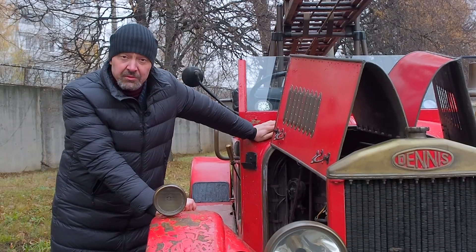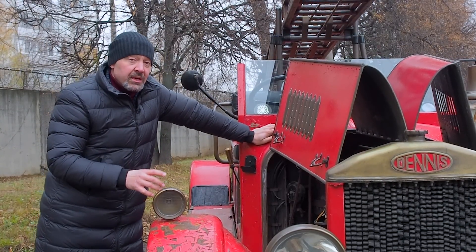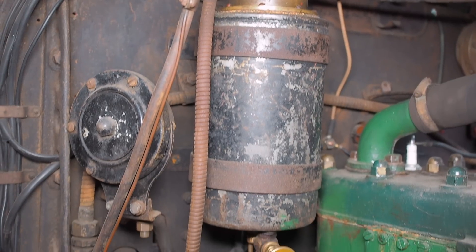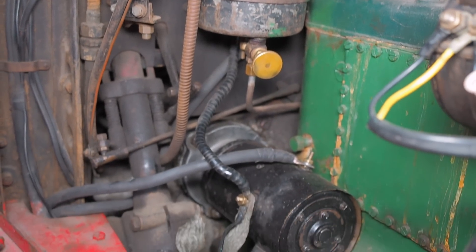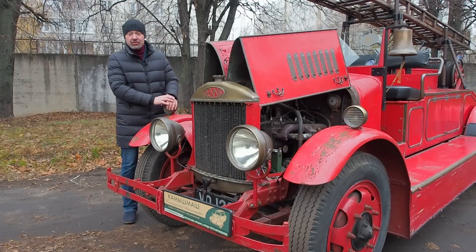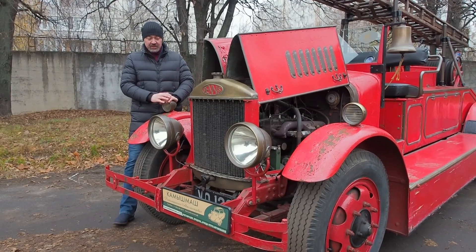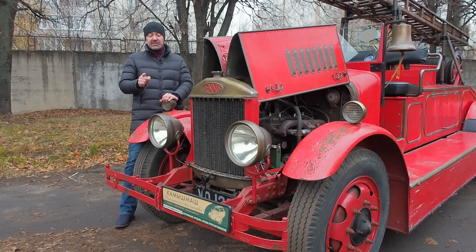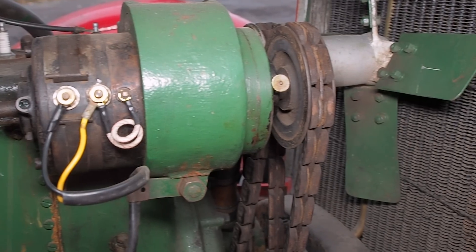В чем была фишка? Сегодня это звучит странно, но Деннис устанавливал на свои двигатели бензонасос — вот он, вакуумный, работает от впускного коллектора, — а также дроссельную заслонку на карбюратор. И все. Естественно, мотор работал лучше. Интересный факт: на английских автосалонах с 1906 по 1915 год практически на все большие английские автомобили устанавливались двигатели White & Poppe.